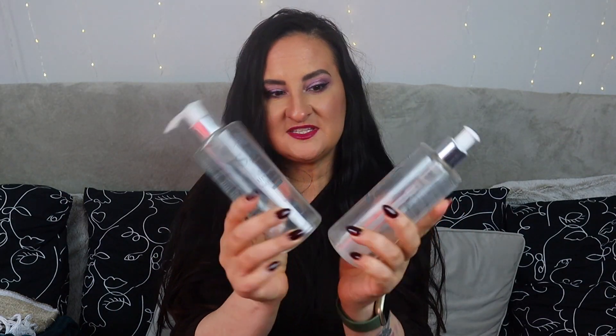Moving on to the body category. We're starting with this SBC set — a glycolic resurfacing serum and hyaluronic gel concentrate. The serum is for your body; the hyaluronic gel concentrate can be used on face and body, though I used it on my body. I bought this as a set — there was also a salicylic acid wash, which is perfect if you have acne on your back. I don't really have those problems anymore, so I gave the shower gel to Robert.